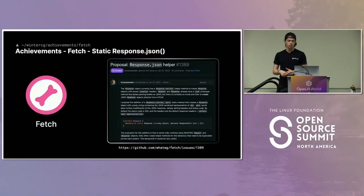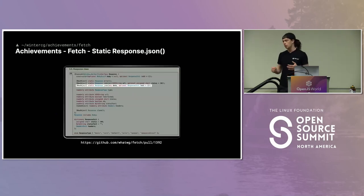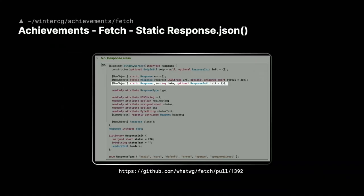The Response.json static method is an achievement we added to the Fetch specification. Luca described how this is something very valuable for servers, but not necessarily browsers, yet it fits into the model that browsers already support for the Fetch API. He created an issue, and it landed in the official Fetch spec. He implemented it in his runtime, it's been implemented in other fetch implementations including Undici, and some browsers have already started landing this as well.